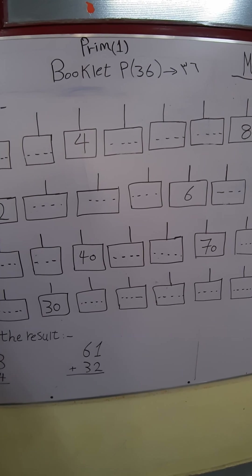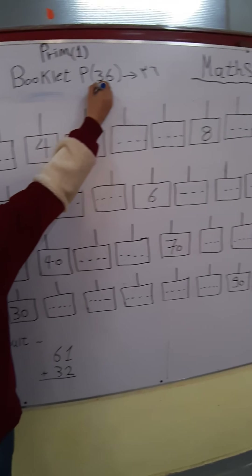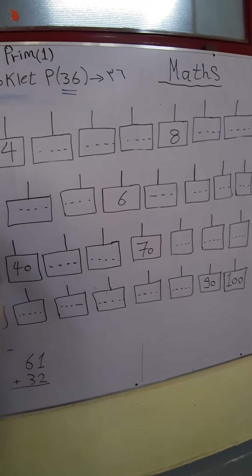Today we will fold 2 badges from the math booklet. Open your booklet, page 36. Question number 1, complete.